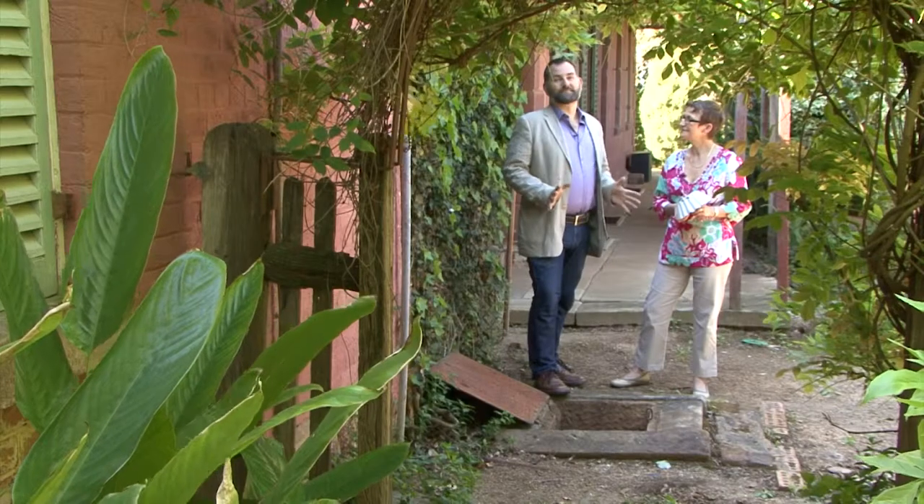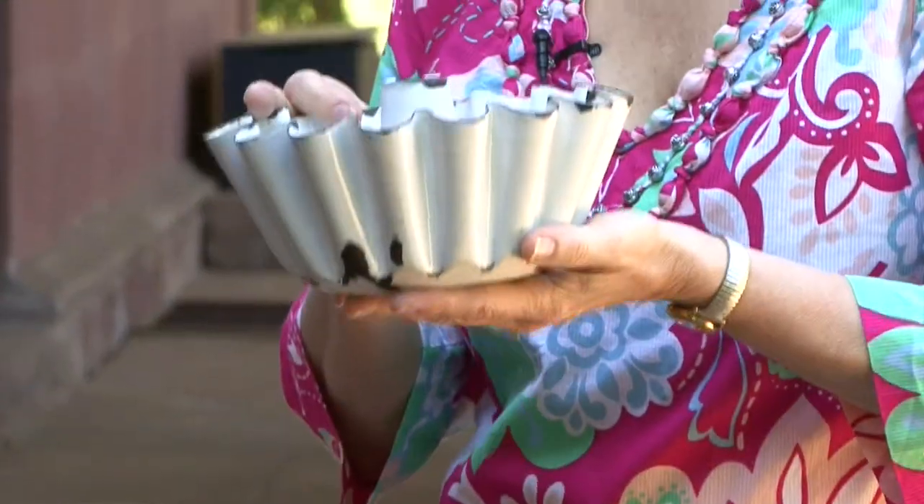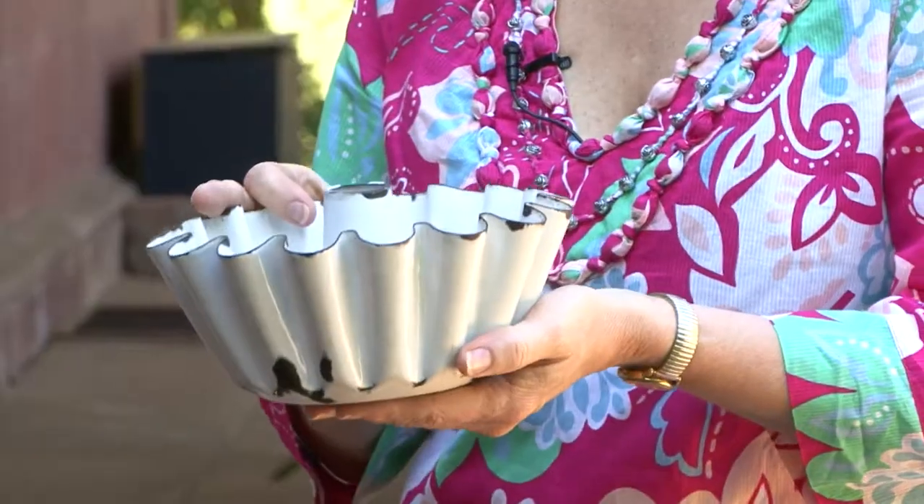One of the great things about Rouse Hill House is the way that the collection ties in really closely with family stories. We're here at the family well to discuss one of our favourite stories, and it involves this dish — a blancmange mould. A blancmange is one of those lost dishes that we don't find on our tables anymore; it was basically a creamy milk pudding that had to be set with gelatin. Miriam Hamilton remembers her grandmother making pink blancmange, and when she was a little girl this was a really special treat.